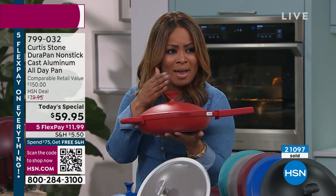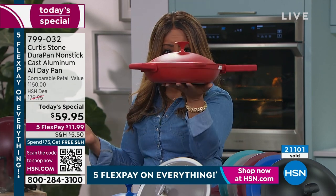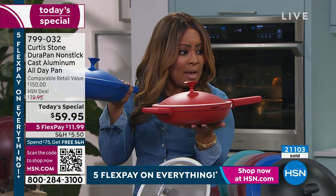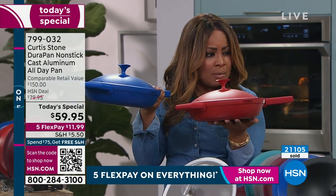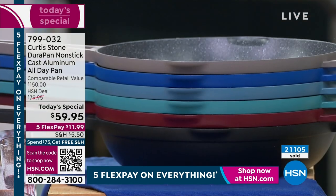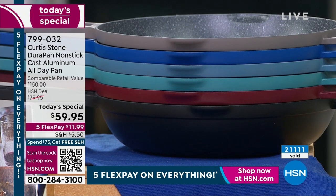We're having a rocking day — we're now over 21,000 sold in our Today's Special. We haven't got that many left, so don't wait. We've already sold out of three colors. Cherry is almost gone. Classic blue will be next — that's last call. Blue slate is also last call. So three more colors going quickly.